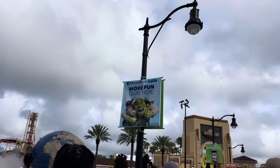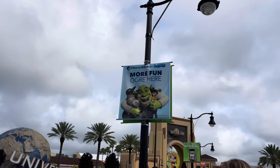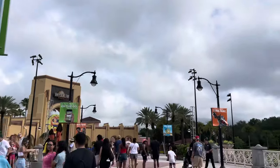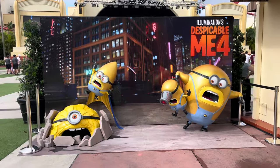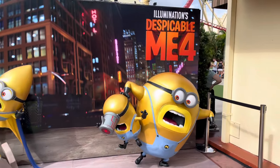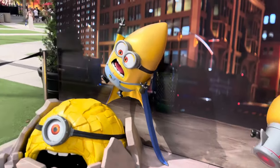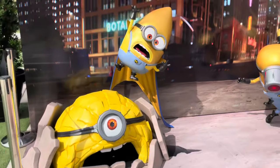Making my way into Universal Studios Florida, there's a new banner outside and more fun signage — it's for DreamWorks Land, which is now officially open and being advertised. Right in front of Music Plaza stage there's a new photo op for Despicable Me 4 where you can pose with some minions. They're a little interesting looking — I guess I've got to see the movie.